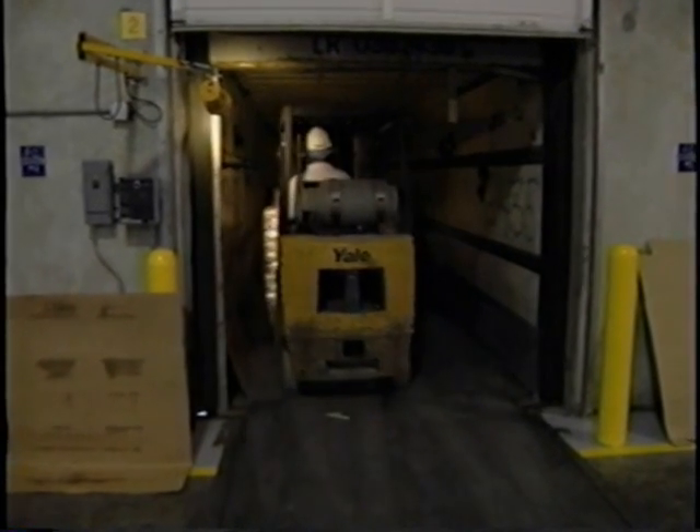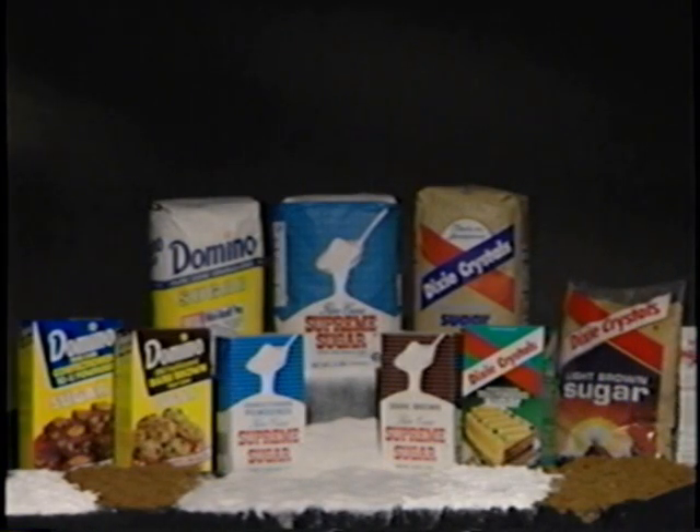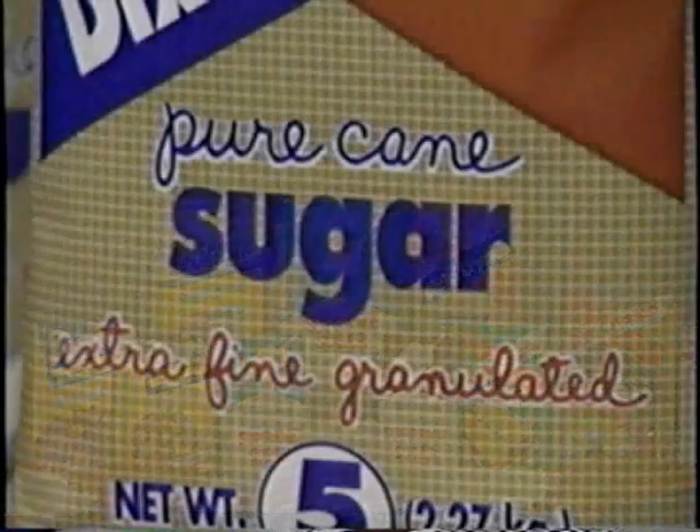You'll recognize these pure natural Louisiana sugar products: Domino, Supreme, and Dixie Crystals. You've enjoyed them on a daily basis, and you can continue to enjoy them because most of the myths about sugar consumption don't tolerate close scientific scrutiny.